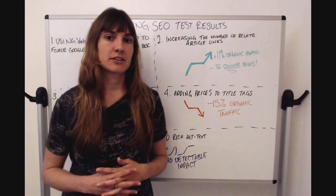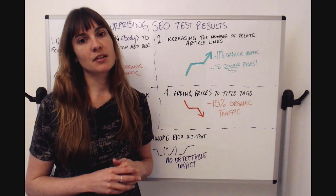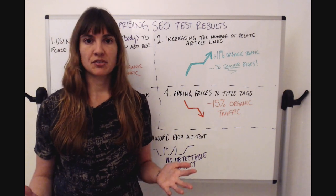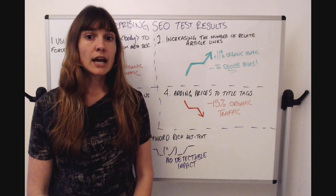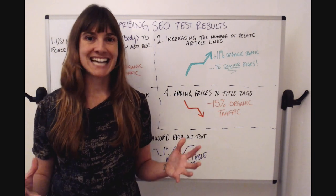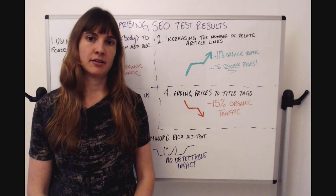One of our hypotheses was that competitors in the SERP weren't using prices in their title tags but instead had price snippets coming from structured markup, so maybe users just didn't respond well to seeing something different from what the other competitors had. It's also possible that our prices weren't as competitive, and putting them front and center in the title tag made it clear that some competitors had better prices.